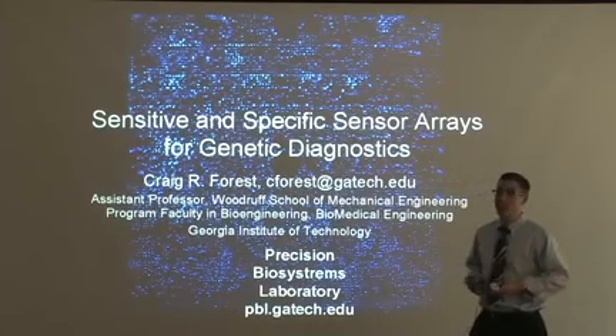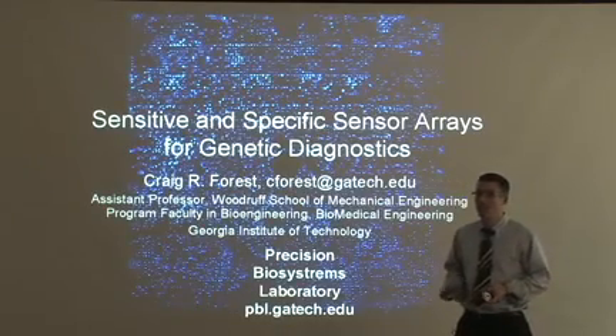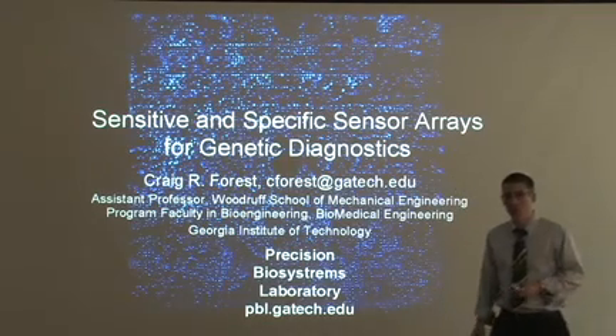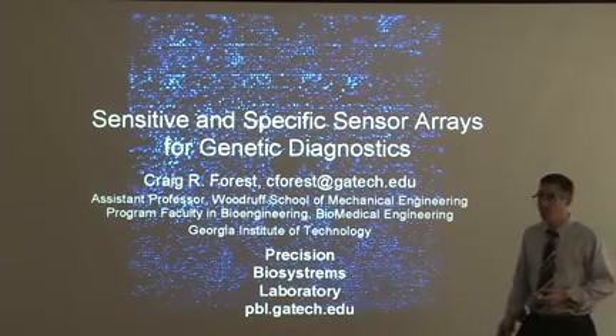I'm Craig Forrest and I'm happy to talk to you today about some of the activities in the Precision Biosystems Laboratory. We'll be talking about sensitive and specific sensor arrays for genetic diagnostics — that's what our lab works on.